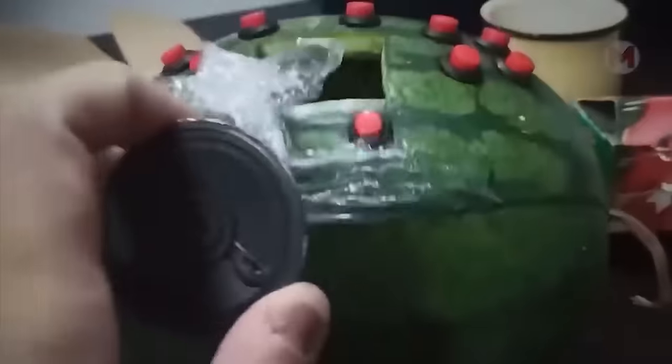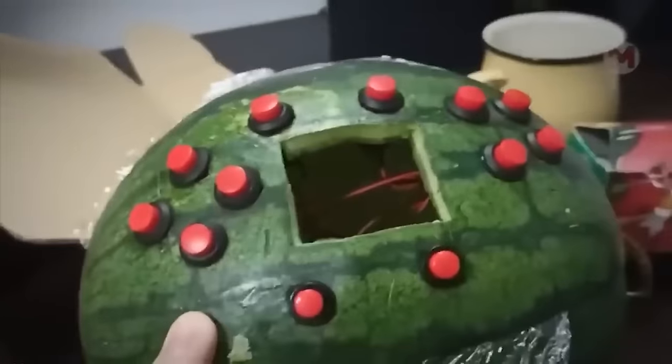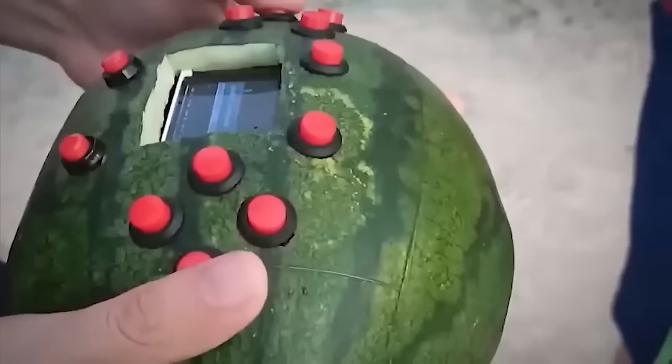One young inventor decided to put a portable console inside a watermelon. His friends liked such a unique gadget.